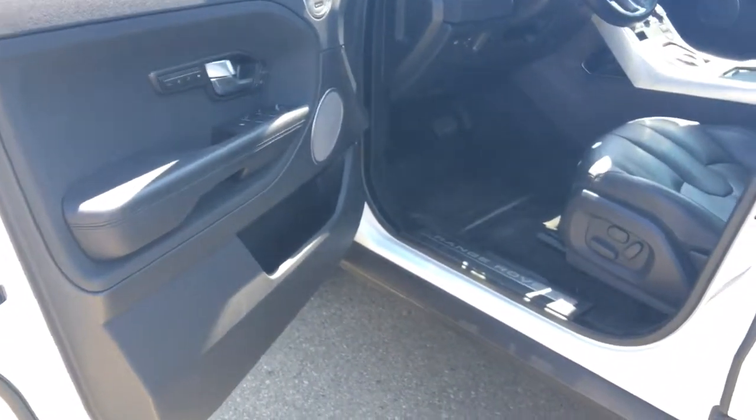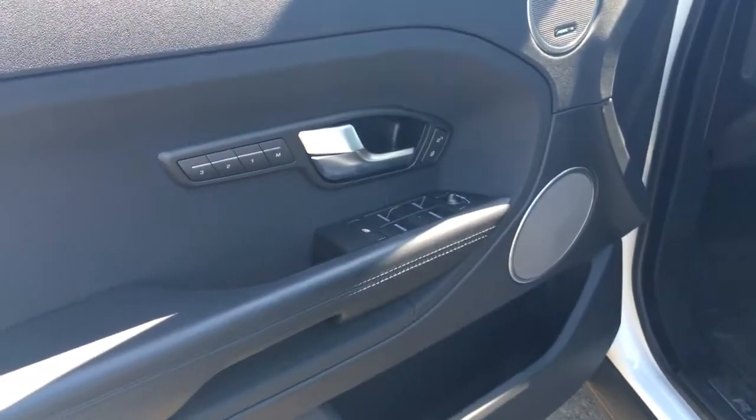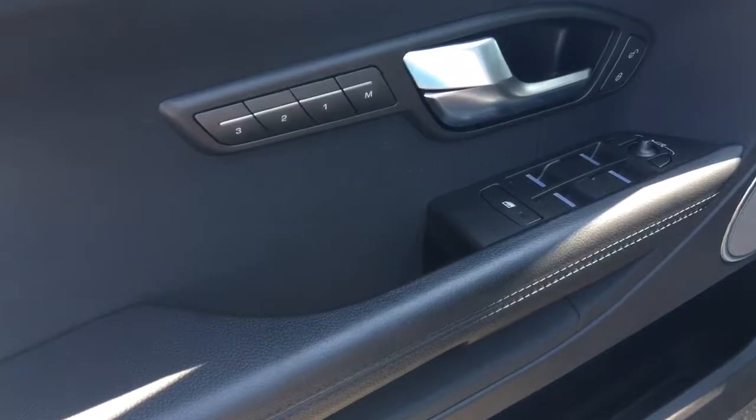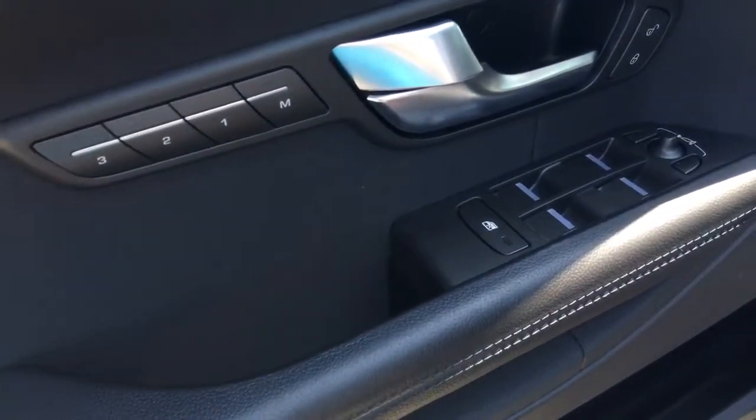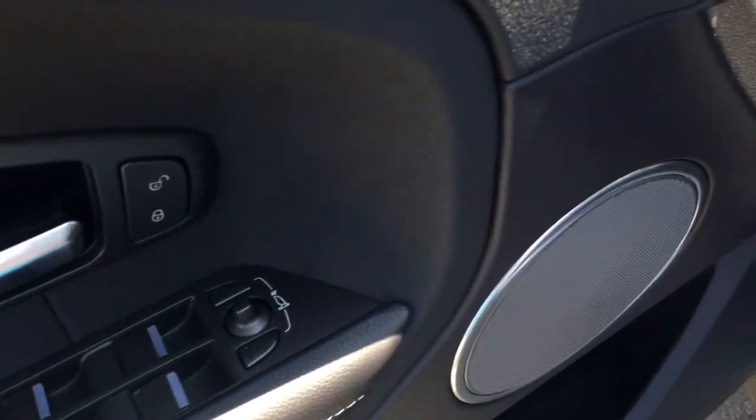Look at that door. I love the chrome door sills right along the bottom — that makes it super easy getting in and out and you don't have to worry about scratching your lovely interior. Three-position driver memory seating, full power amenities: doors, windows, locks and mirrors.